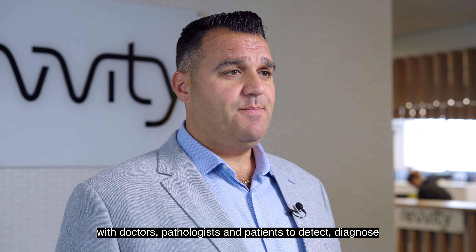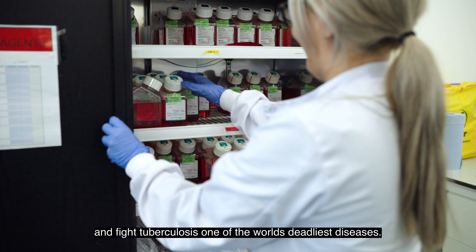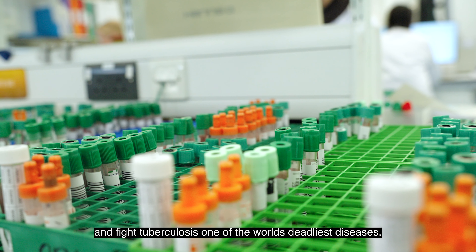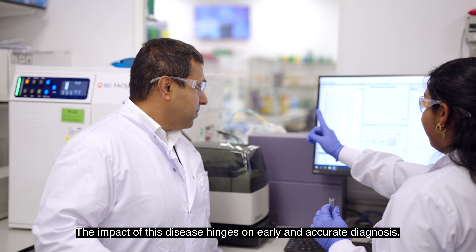Working with doctors, pathologists and patients to detect, diagnose and fight tuberculosis — one of the world's deadliest diseases. The impact of this disease hinges on early and accurate diagnosis.